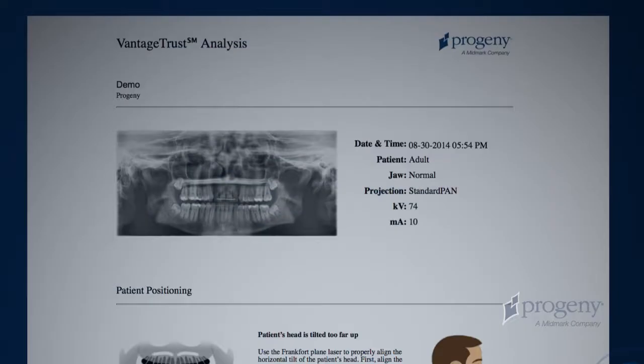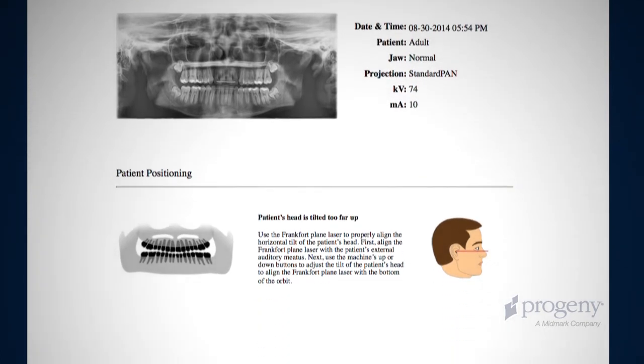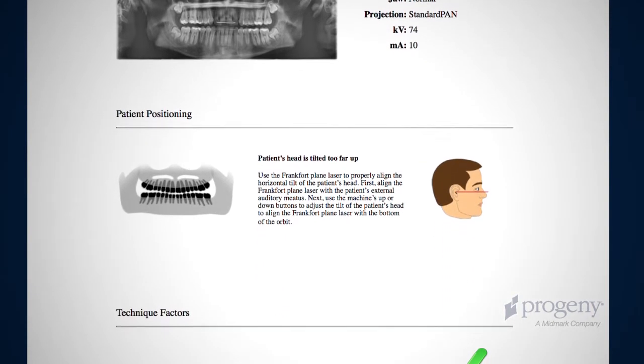An image report is provided, offering feedback on patient positioning with suggestions for improving image quality.